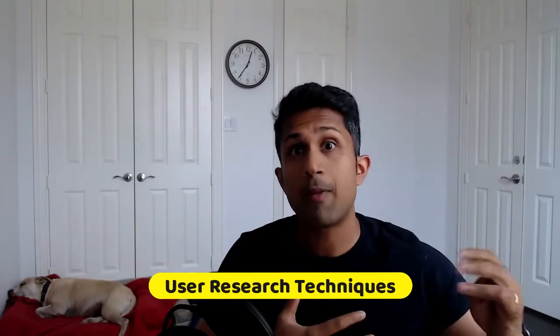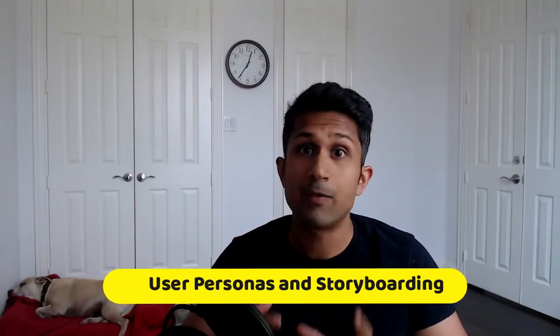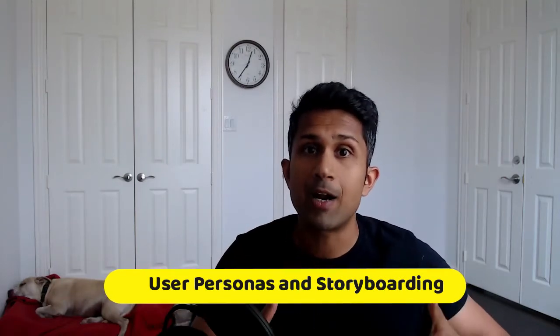Here are some key areas you need to focus on. You need to focus on different kinds of interview techniques — you will be working with users and understanding what a user does. Learn about interviewing, learn about how to conduct monitored surveys as well as unmonitored surveys, and learn what a user persona is.